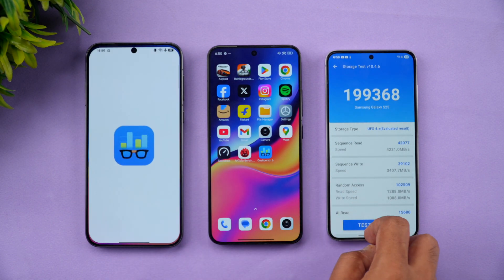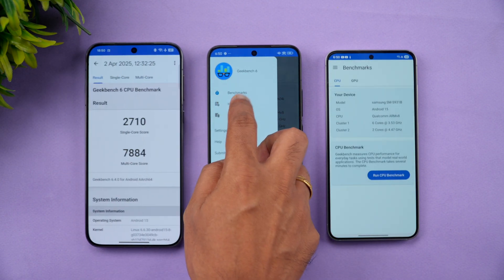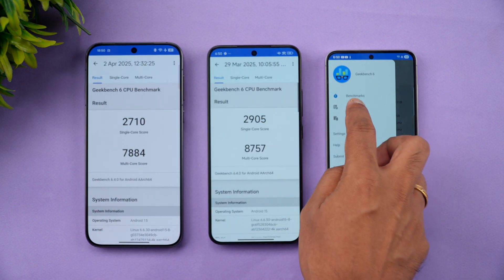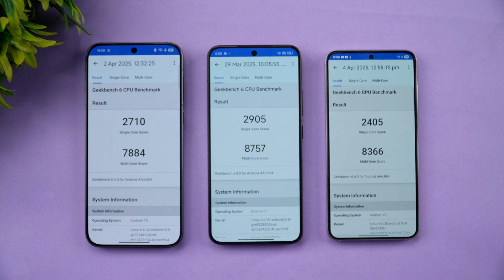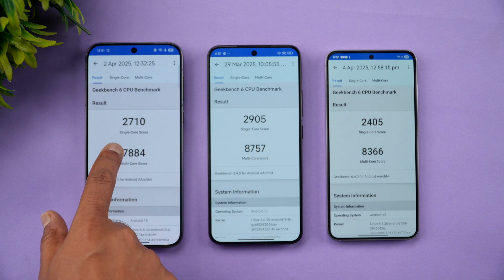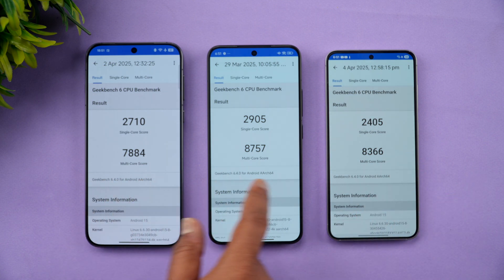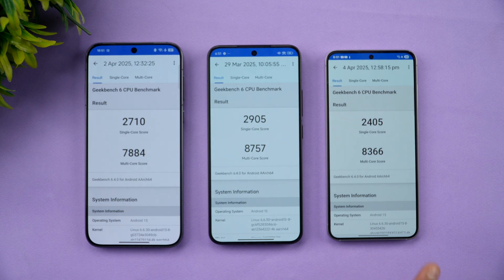The final test is Geekbench. In the single-core test, Xiaomi 15 leads with 2,905, followed by Oppo Find X8 at 2,710, and Samsung Galaxy S25 at 2,405. In the multi-core test, Xiaomi 15 scores 8,757, the Samsung S25 hits 8,366, and the Oppo Find X8 posts 7,884.